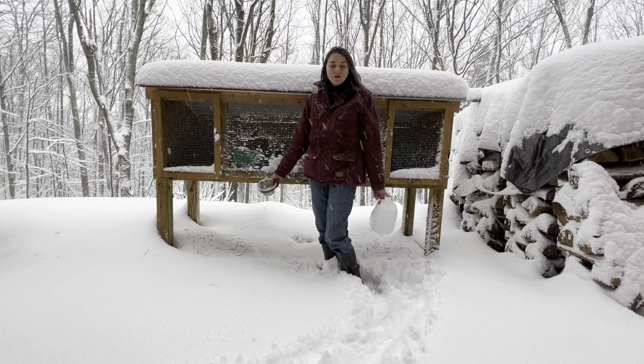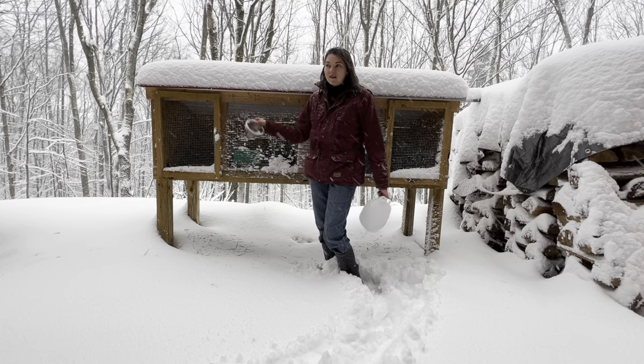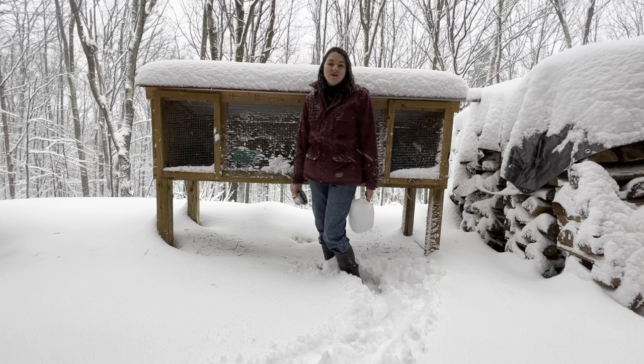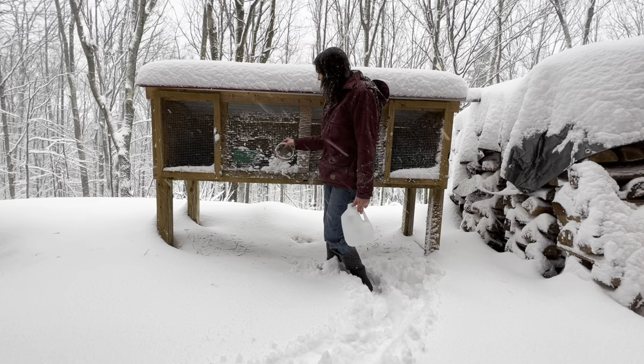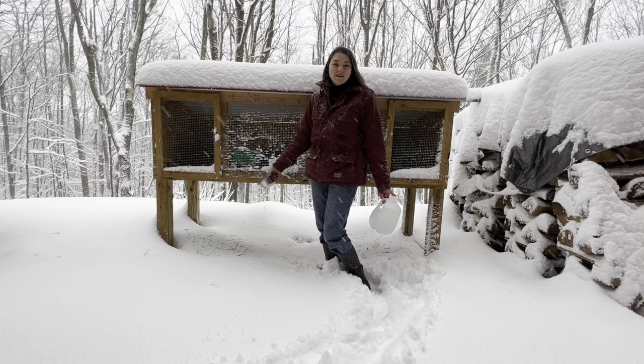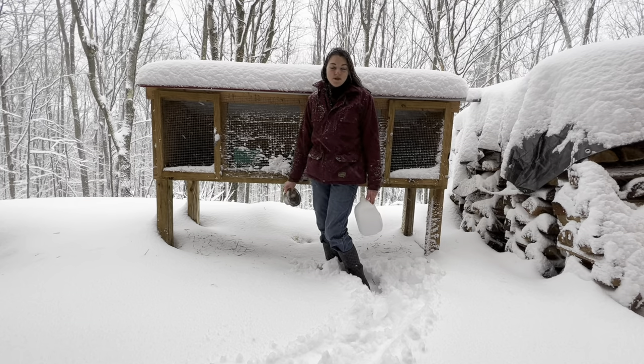you don't have to worry about that with rabbits. Rabbits do so much better in climates like this than they do in very hot climates. They practically live in a winter coat all year around, so they thrive in this type of weather.